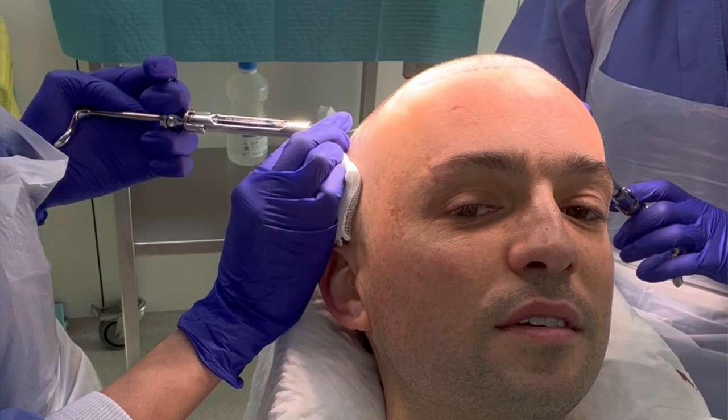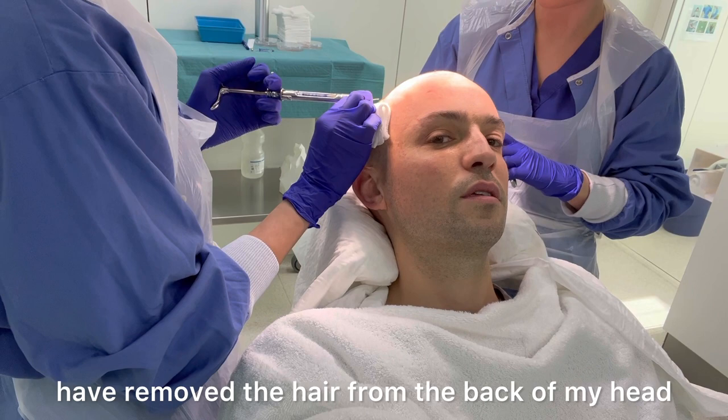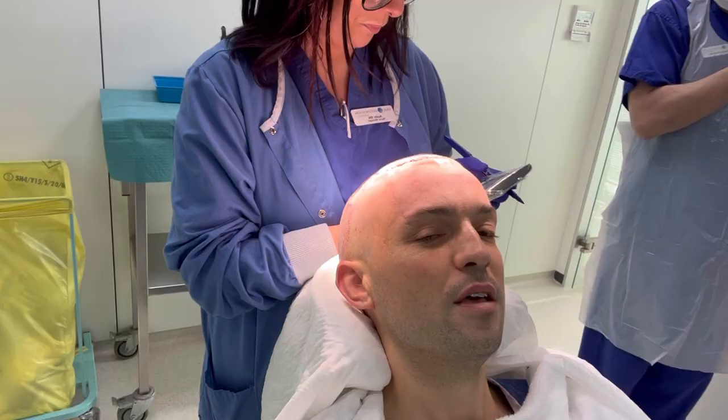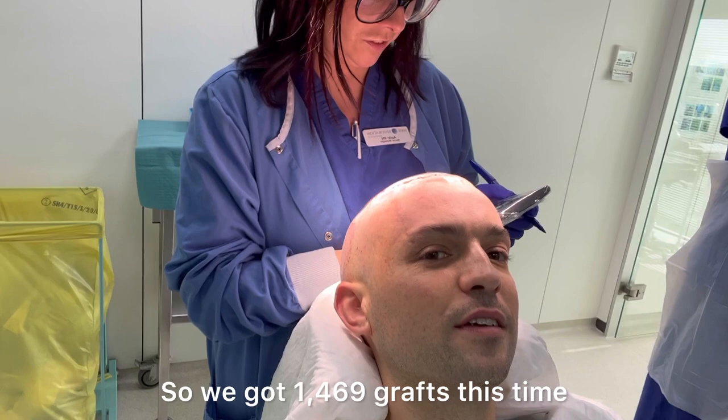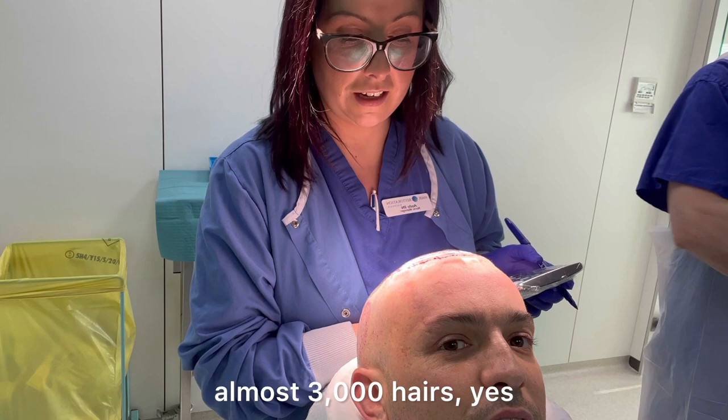Oh, it looks like some needles from my dentist! So this is all post-harvesting — after they've removed the hair from the back of my head, which is a good donor spot, and they're about to plant it on the front of my head where I need it. So how many hairs did you harvest? We got 1,469 grafts this time and almost 3,000 hairs.